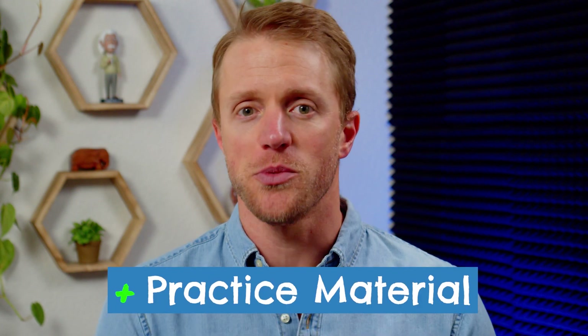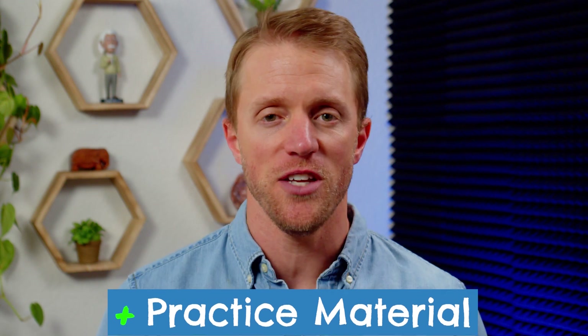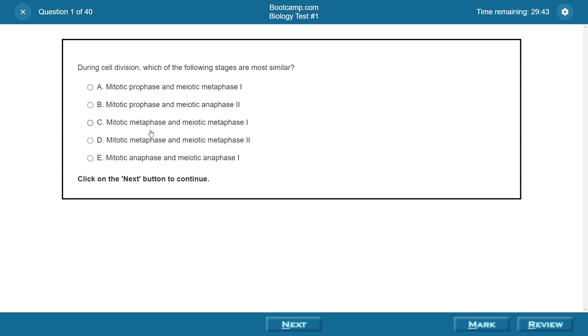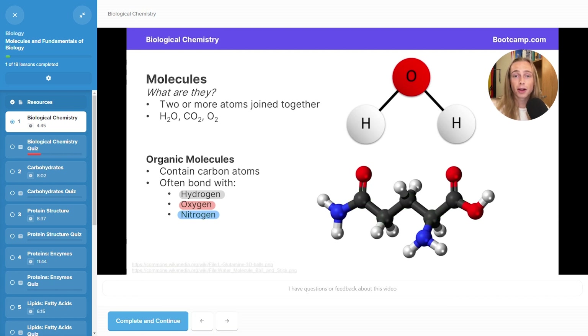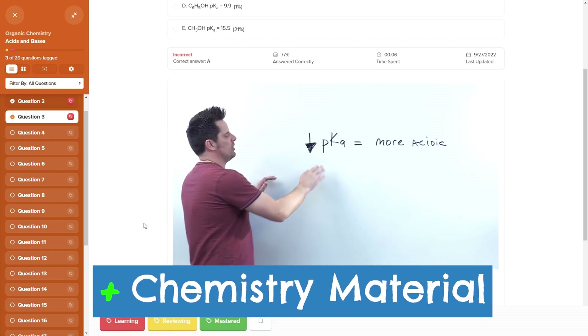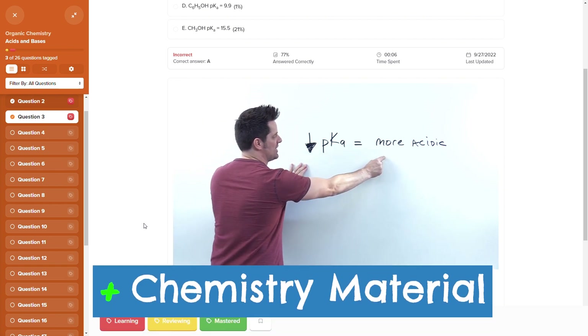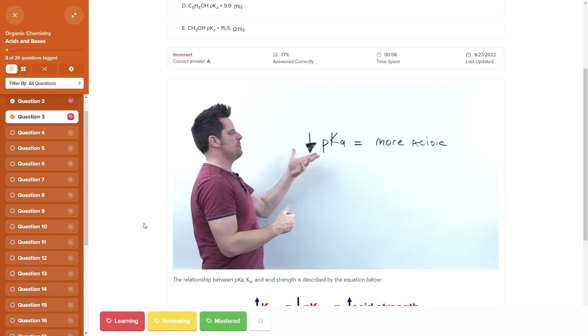There are four big reasons to use Bootcamp. First is their practice material — it's highly realistic in terms of question difficulty, content, and structure. It's probably the best in the space. Second is their video content; they have really good video-based lectures, and the video-based solutions to problems are incredibly helpful. Third is their chemistry material — if you struggle with chemistry, you have to go with Bootcamp. It's kind of their specialty, and their lead instructor, Dr. Mike, is fantastic.